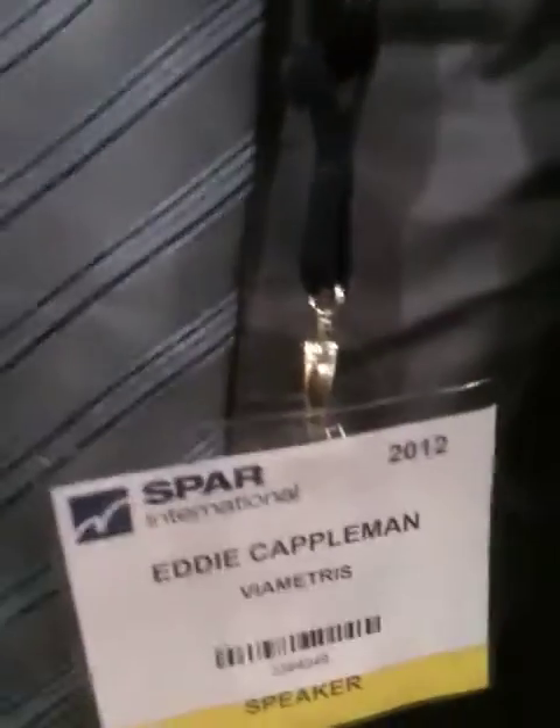I'm with Eddie Kappelman from Viomatress, who is exhibiting for the first time. Can you tell me how the event has been for you? Very successful — many people asking questions about what it is and what we're doing here. The main importance for us is to come to North America to show the product. There's a huge market in North America for indoor mapping.